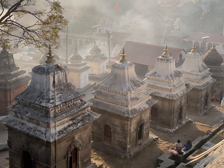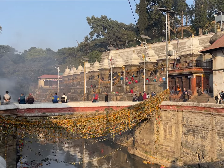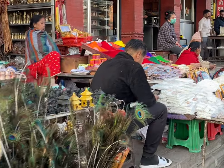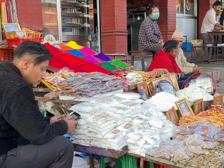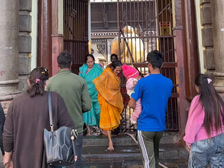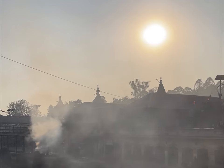The cremation grounds are a constant reminder of the impermanence of life and the inevitability of death. Despite the morbid overtones, there is something uniquely peaceful about the Pashupatinath Temple and its surroundings. Perhaps it is the way that Hindus view death as rebirth and not the end, which gives the temple a sense of calm and serenity. The temple is a reminder that all life eventually comes to an end, and it is the one truth that we must all inevitably experience.